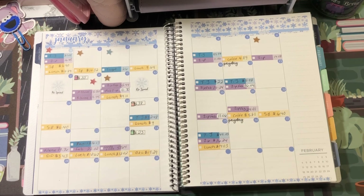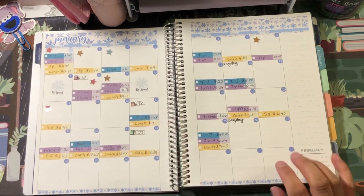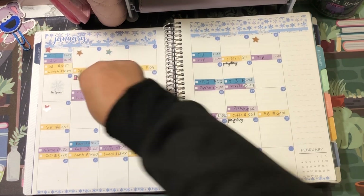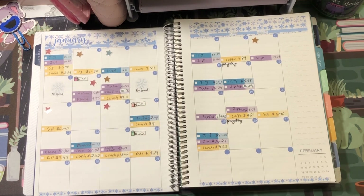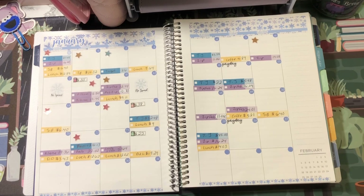Now I'm going to put down stickers to represent days I spent from my sinking funds. The first one was for Dustin — I bought food for him on the 14th. On the 16th I bought something off Etsy, so I'm taking that from Support a Friend. I went to the dentist on the 22nd, so that was a copay.